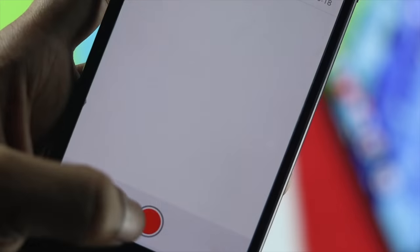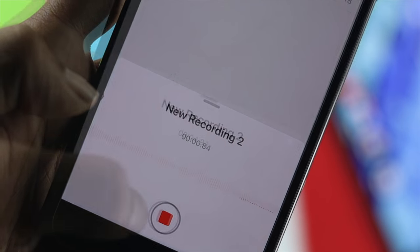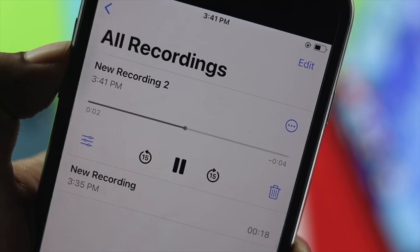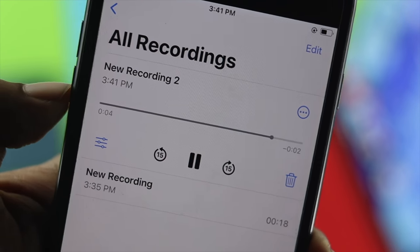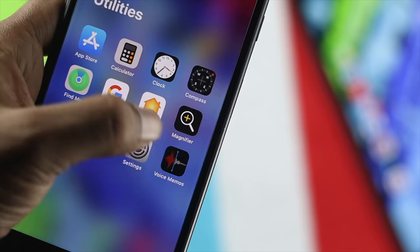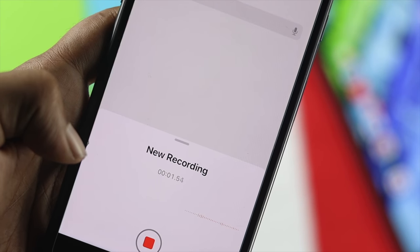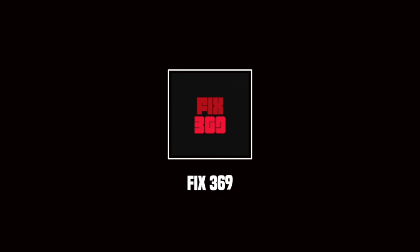After doing all of this, these steps on your iPhone 7 or 7 Plus will help you solve your microphone related issue. As you can see, it's now working completely fine without any problems. Hope this video was really useful for you guys — if you think so, leave a like and subscribe to the channel. Thanks for watching and I'll talk to you all later.